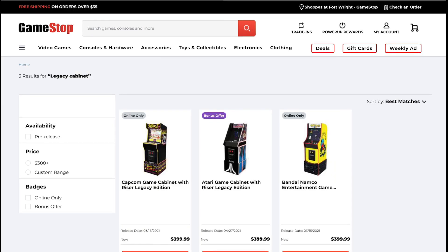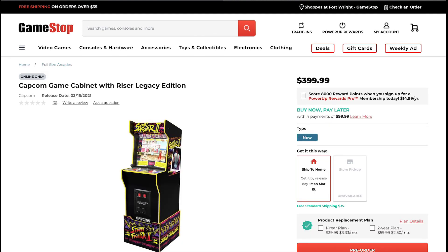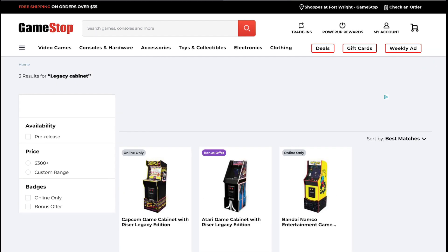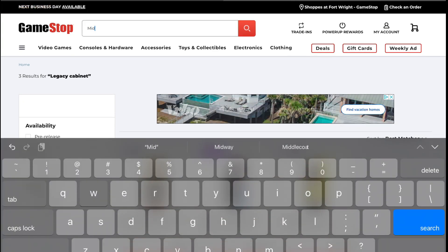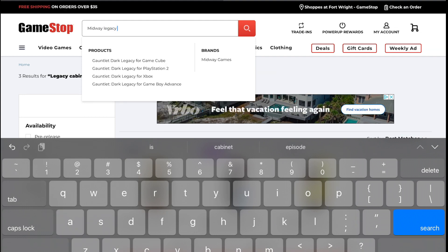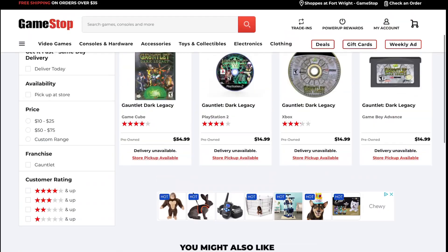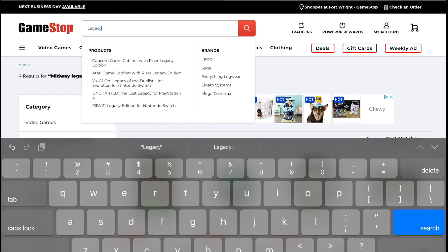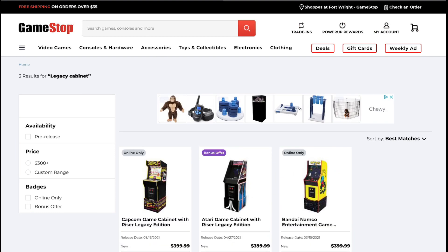I don't think that's the case. Here's my theory: I think GameStop just dropped the ball. They posted the Midway legacy cabinet way too soon — they weren't ready for that, because it actually came up before the Capcom legacy cabinet. And if you type in 'Midway legacy,' you just get old Midway game collections for GameCube and all that. It's just not on the site anymore. I think the Midway listing went up instead of the Capcom legacy cabinet.